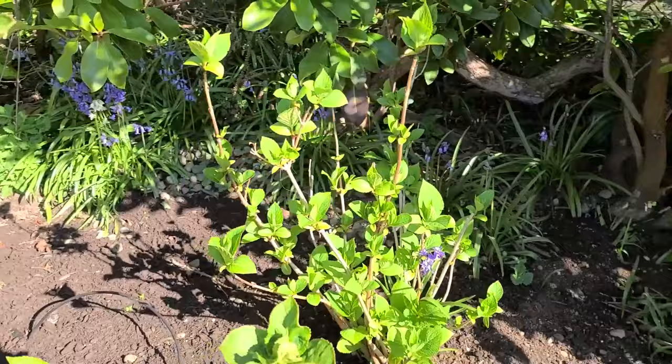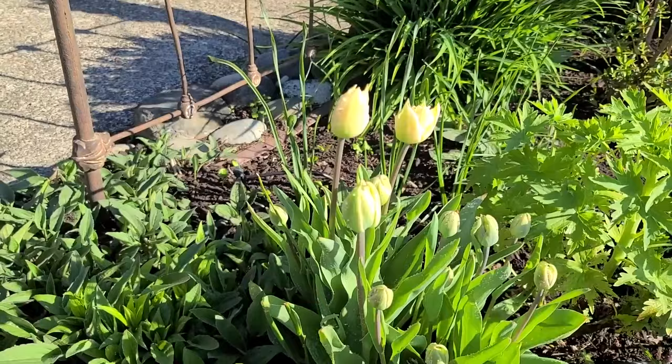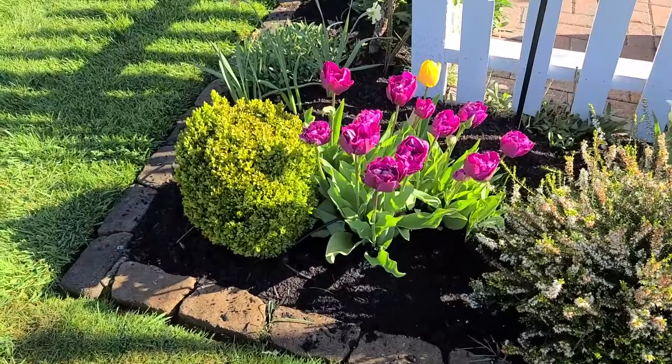This one we just transplanted not too long ago because it was in the afternoon sun and it did not like that at all. Tulips are a little hit and miss for me — some of them can come up for years and still look just as good, and other ones really don't look as good the second year, so I kind of consider them an annual.